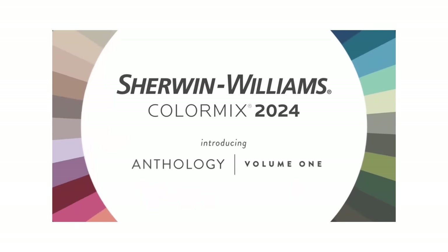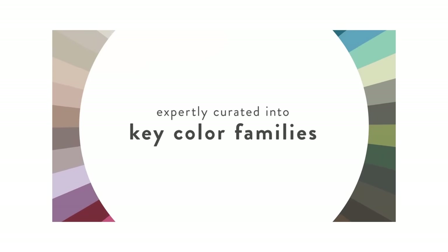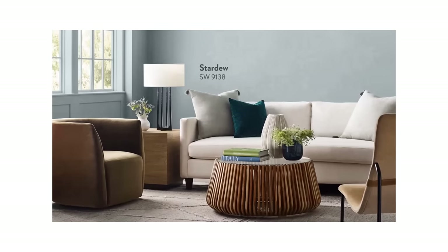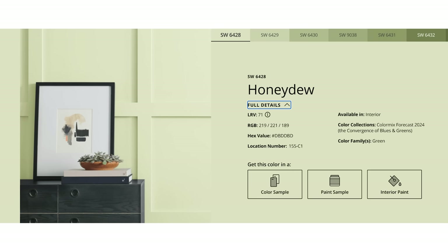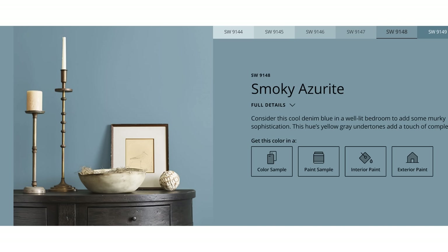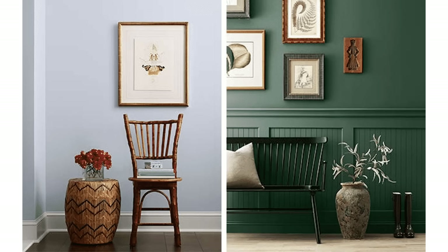Sherwin-Williams has started with blues and greens. The palette revolves around a mix of blues and greens whose shades vary from organic and calming to invigorating — at least that's how they prefer to call it. So you're going to find everything from Honeydew and Upward to Evergreen Fog. Pewter Green is absolutely gorgeous if you ask me. I do like the Indigo, but the Smoky Azurite — wow.